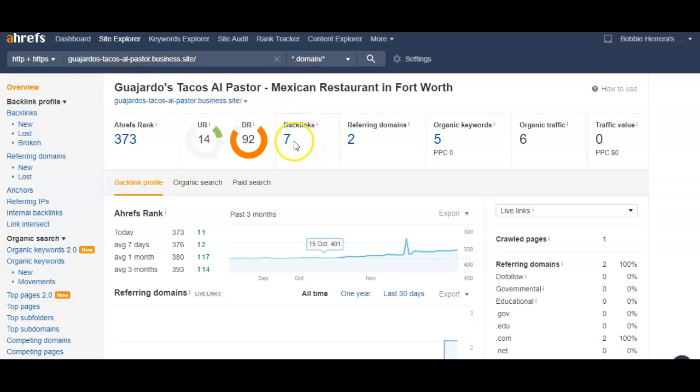You see right here they only have a total of seven backlinks working for them — that is not very many at all. So with just seven backlinks, that's something we can definitely surpass. When you click on this number right here, it'll take you to a list of every single backlink that they have and we can go after them for our own. We can also put in the other restaurants and see what backlinks they use. I have a list of directories and stuff that I can use to get your backlinks up.